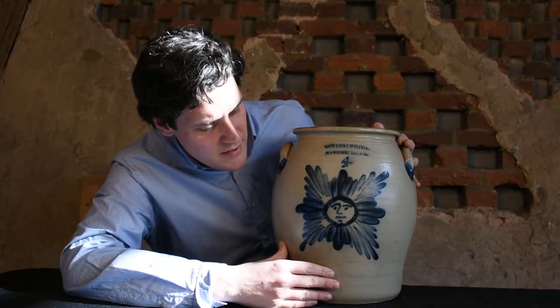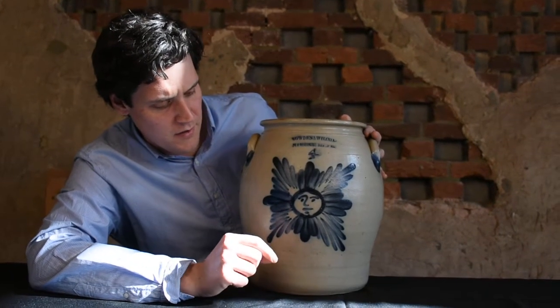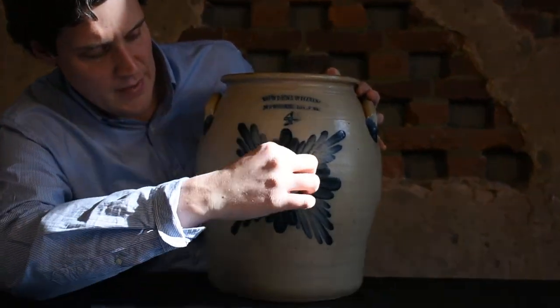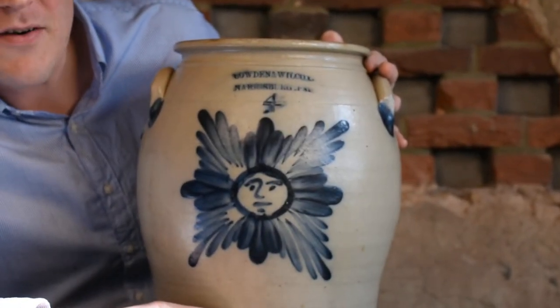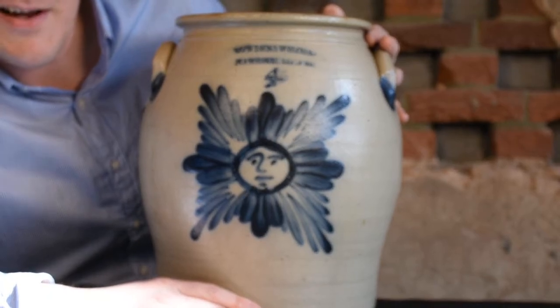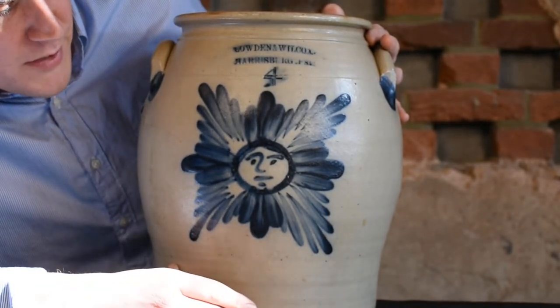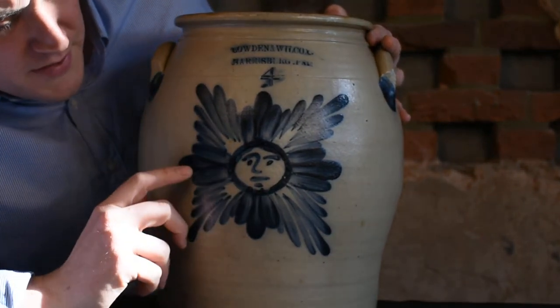You can see here, while the ones on the Harrington examples are slip-trailed — they're done with a slip cup, so it's these fine lines — at this pottery it's very unusual to find a slip-trailed decoration. 99% of their pieces are decorated with a brush, with brushed cobalt, and that's how this design was done.